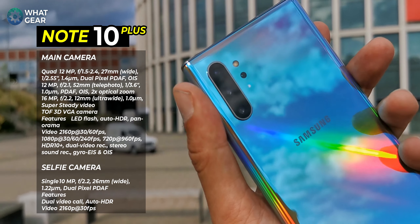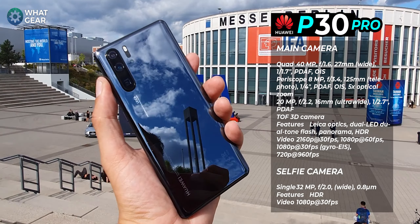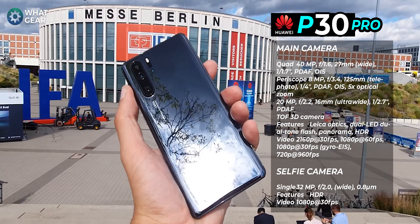Let's kick this off with the night comparison between the Samsung Galaxy Note 10 Plus and the Huawei P30 Pro — which one do you think is going to win? Let me know in the comments below. I'm here in Berlin for the IFA, so a bit of a change of scenery — you're going to see some different photos today. You ready? Let's go.